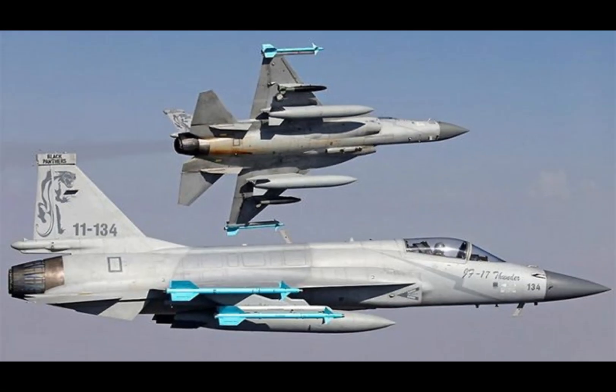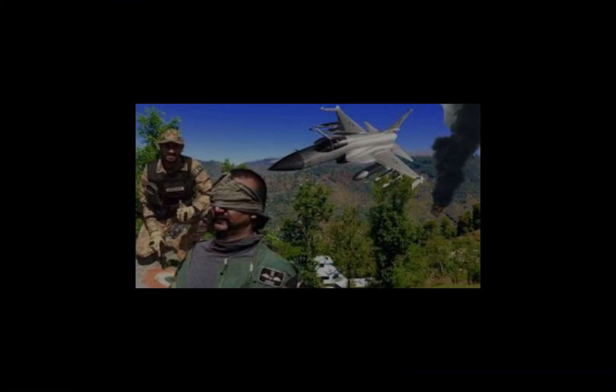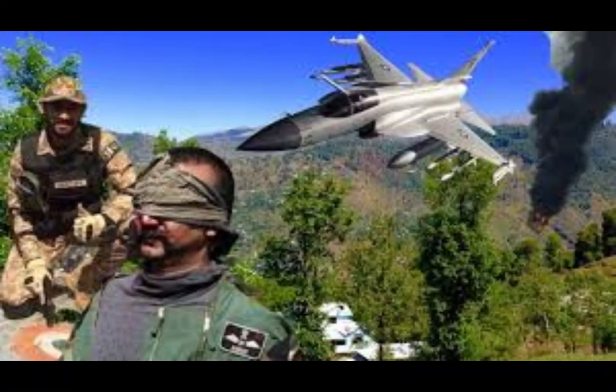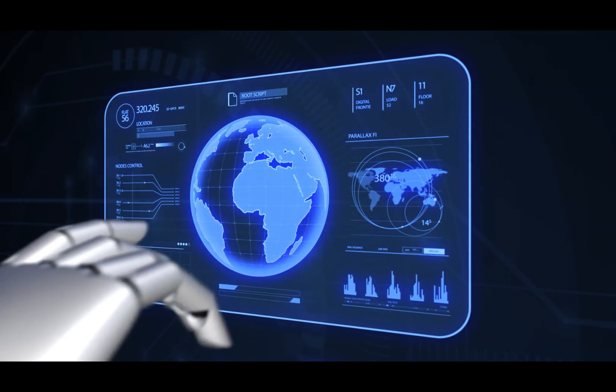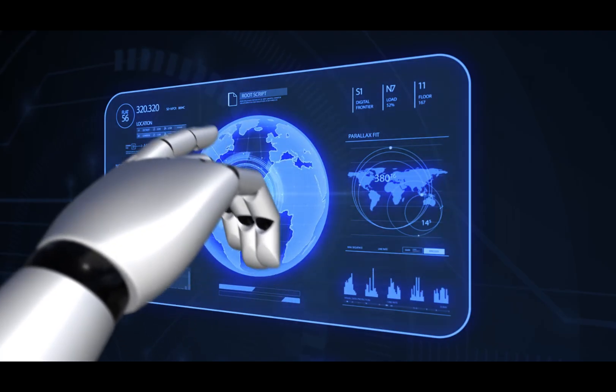Number 2 is Multi-role Capabilities. The JF-17 is versatile, capable of performing air-to-air, air-to-ground, and reconnaissance missions. It can carry a range of weapons, including precision-guided munitions, air-to-air missiles, and anti-ship missiles. Another advantage for the Bangladesh Air Force will be the modernization options.